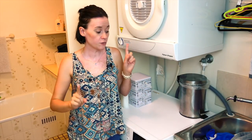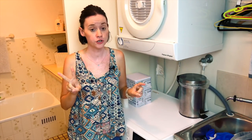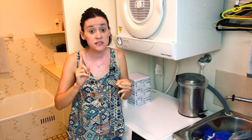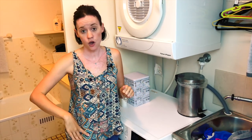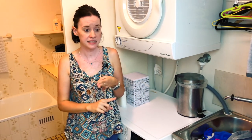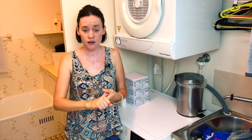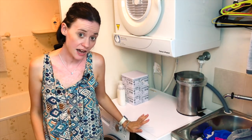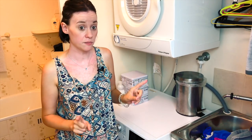I wash at least one, if not two loads of clothes every day, and I also do one load of something else. Some days it's going to be two because life happens, but I either do some towels, some beach towels, or a whole set of somebody's bedding — so one whole bed including everything: pillowcases, quilt covers, all of that in one go. That is how I get it all done.